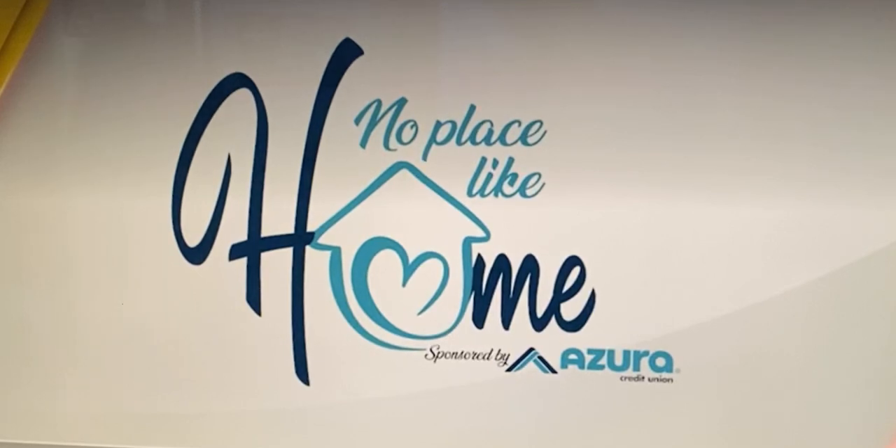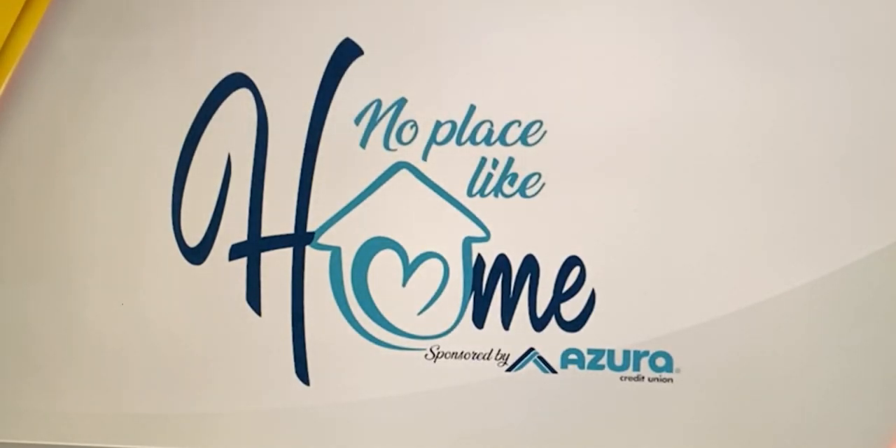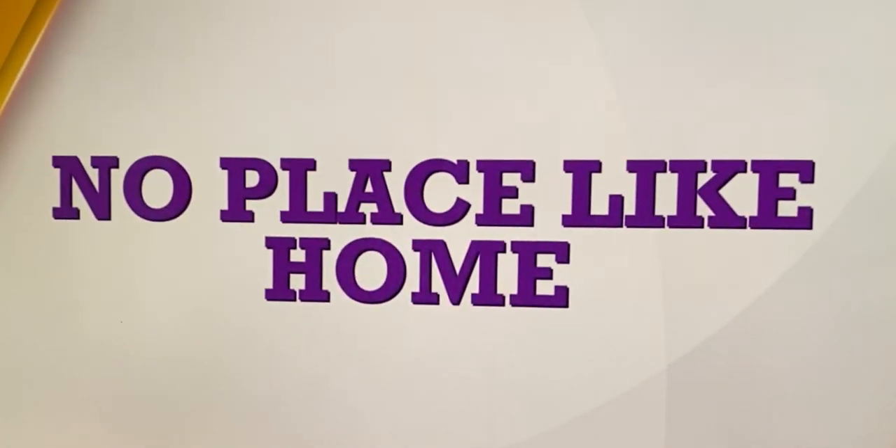No Place Like Home with Azure Credit Union is our way of helping to bring businesses and homeowners together to help you make that perfect home. I'm joined now by Jared Harris with Home Run Termite and Pest Services.